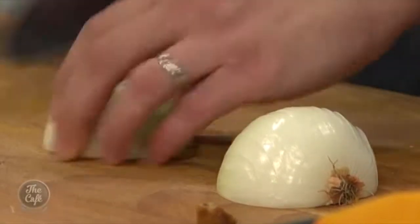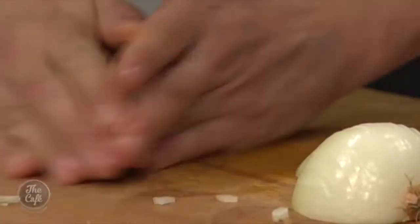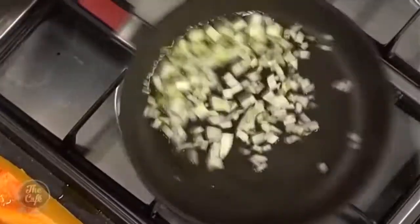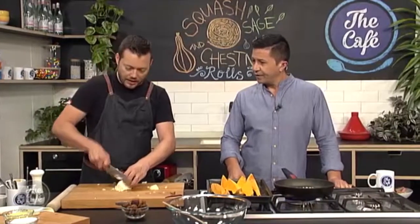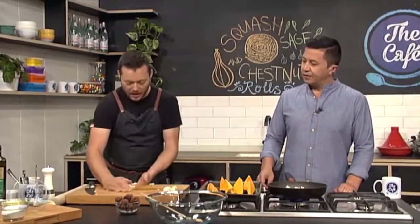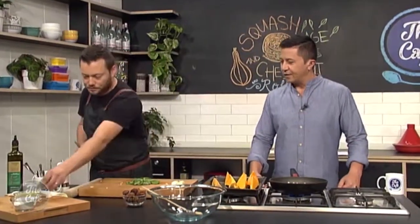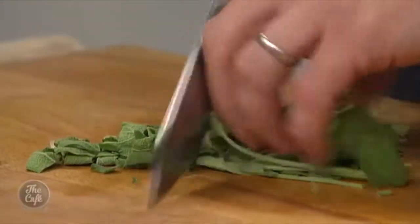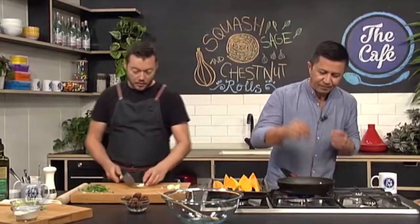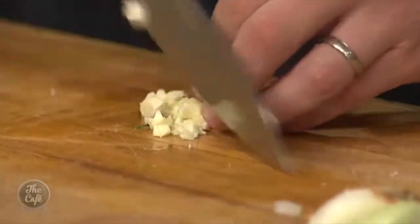Now we're going to make the filling. A little bit of onion — we're just going to sweat that down first, then add a little bit of garlic. We've got beautiful fresh sage, but you don't want to put the sage in too soon. If you get it in too early, you're going to overcook it and lose that freshness of flavour. You want a little bit of heat just to get the flavour out. Then we're going to put our chestnuts in — they're already cooked and soft, so we just chop them and they're ready to go.